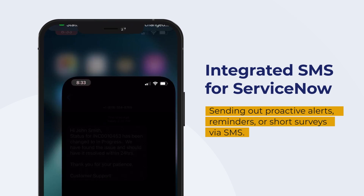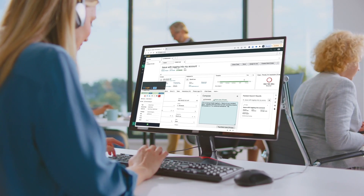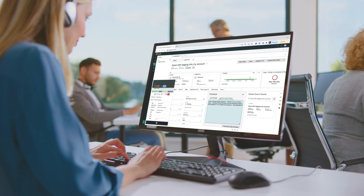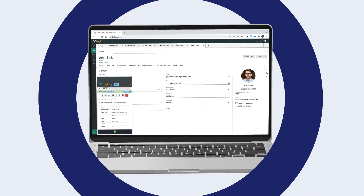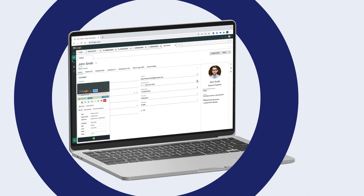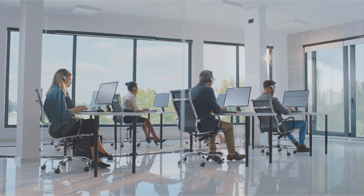reminders, or short surveys via SMS, or intelligently routing callers to the most qualified agent while providing the agent the needed content and context they need, thanks to a natively integrated CTI and automated ServiceNow screen pops.